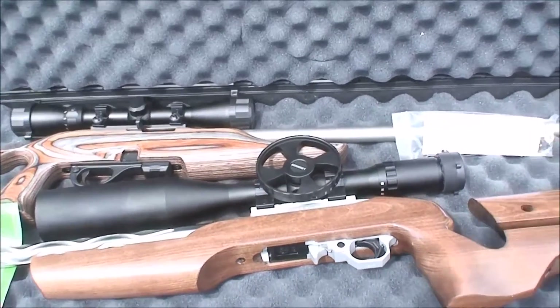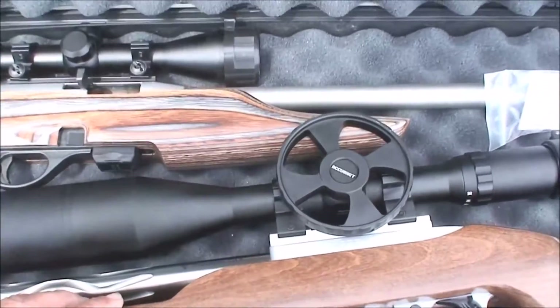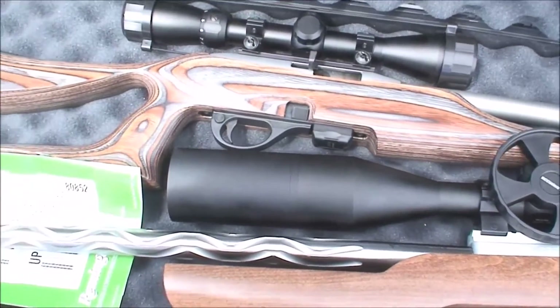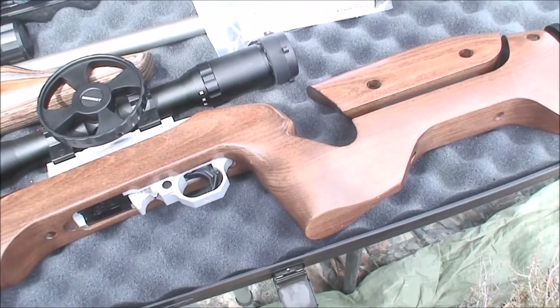What we have is a custom Ruger semi-auto action with a Volquartsen custom barrel, 21 inches, and also a target custom stock.